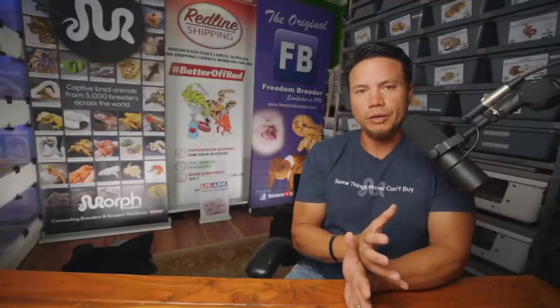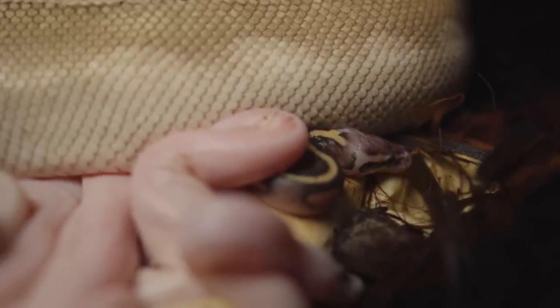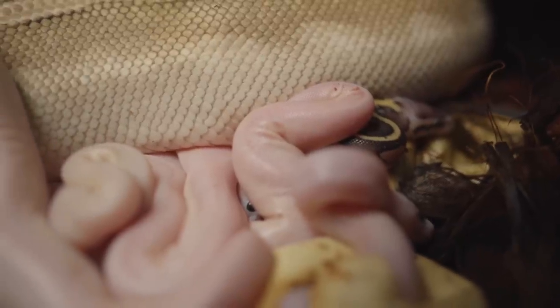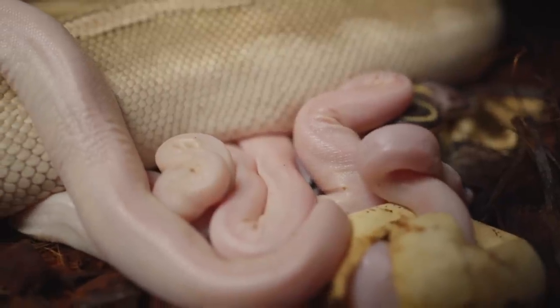We have a beautiful, healthy clutch, and last time we were at a show, we had several blue-eyed leucistic animals — white snakes — and more people wanted them than we had. So this time around, I know there's a feature on Morph Market now where you can pre-purchase animals, and then there's a date I set when they can actually be released and ready to go to a home.